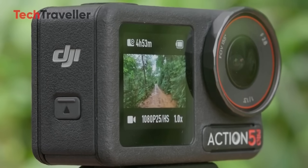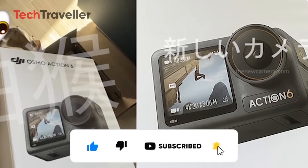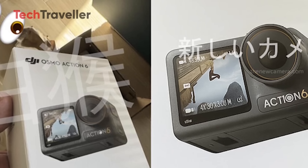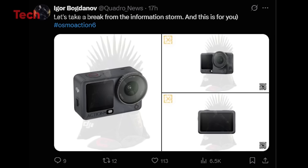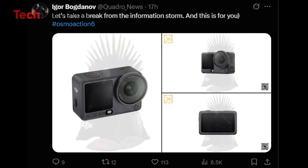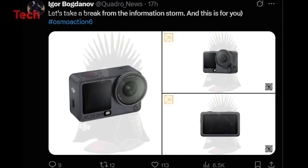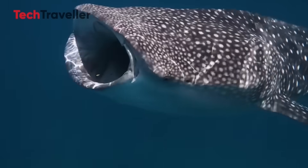Before we dive in, make sure to like, comment, share, and subscribe — because DJI just shook the entire action cam market with a surprise price twist and a release window that's now nearly confirmed. Yes, the DJI Action 6 is officially happening. Multiple trusted sources have confirmed the leaks, and we already have real product images plus the core specs in hand.